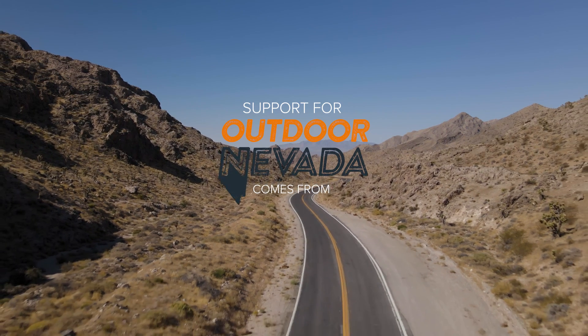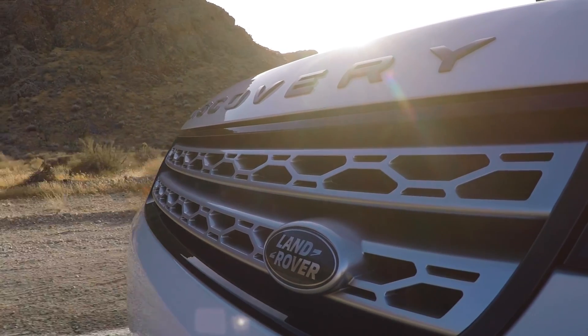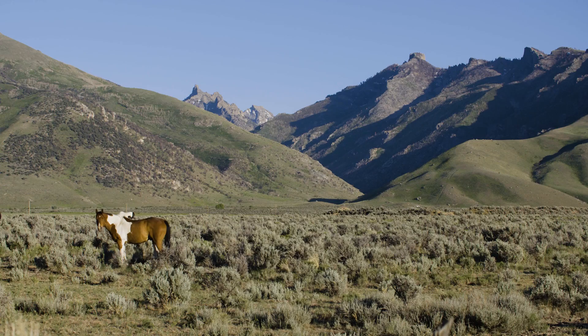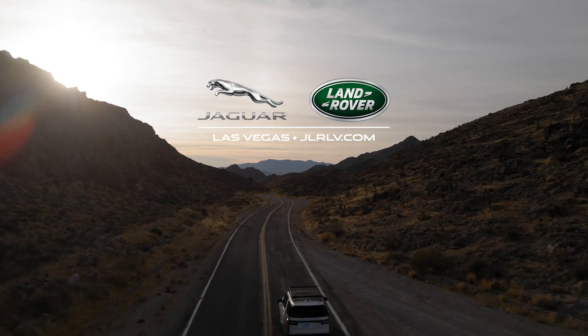Support for Outdoor Nevada comes from Jaguar Land Rover Las Vegas, inspiring the spirit of adventure with confidence in any terrain or condition. Information at JLRLV.com.